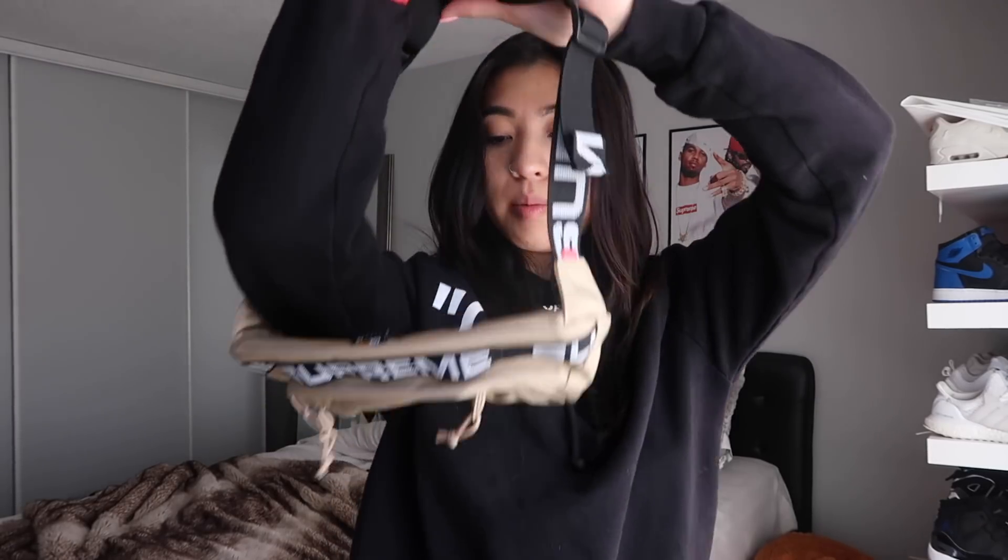If you guys follow me on Instagram, you know that I love my Chanel strap. I just love the retro band look. This is definitely going to be pretty handy for the summertime.